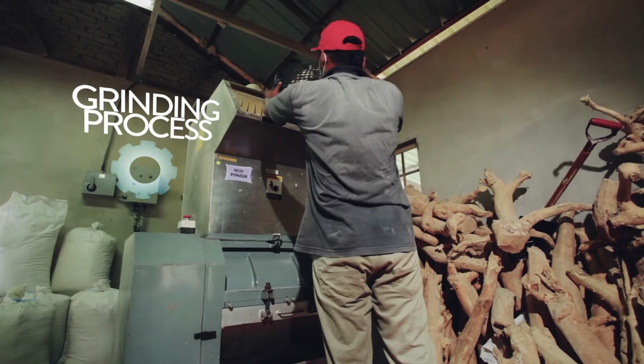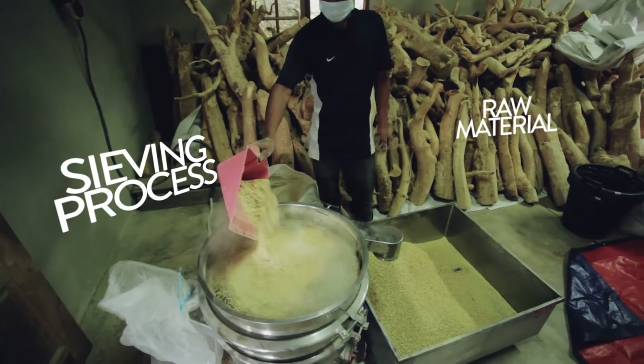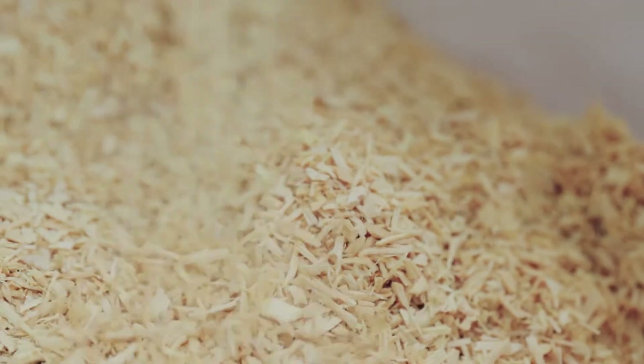Then, these dried pieces are grinded through a grinding machine to produce even smaller chips. The small Tonkat Ali chips are sieved, then packed and shipped to the main production facility for Biotropics.